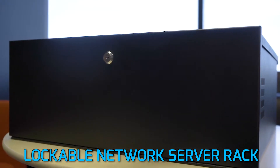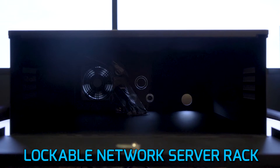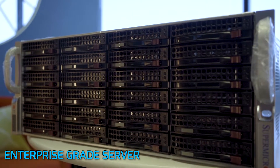The first thing you want to start out with is a lockable network server rack. We like to keep our server in there, all of our PoE switches, any kind of network devices that need to be locked up and kept away — we always mount those inside of the network rack.